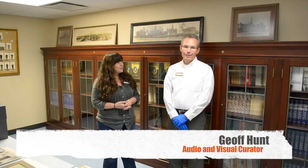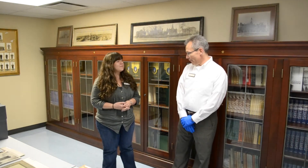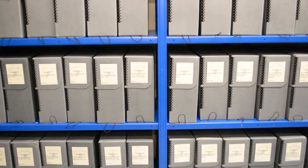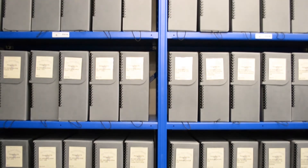Here we are with Jeff, who's going to be showing us around some of the photography we have here at the Texas Collection. Jeff, could you tell us a little bit about what you do here? My title here at the Texas Collection is Audio and Visual Curator. I work with photographs, audio items, tapes, various media, and videos as well.